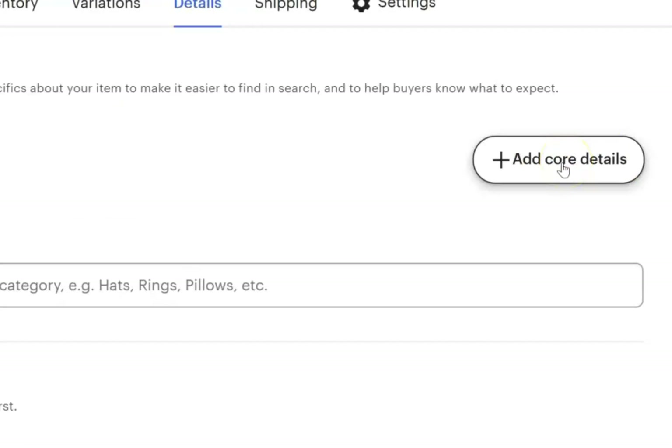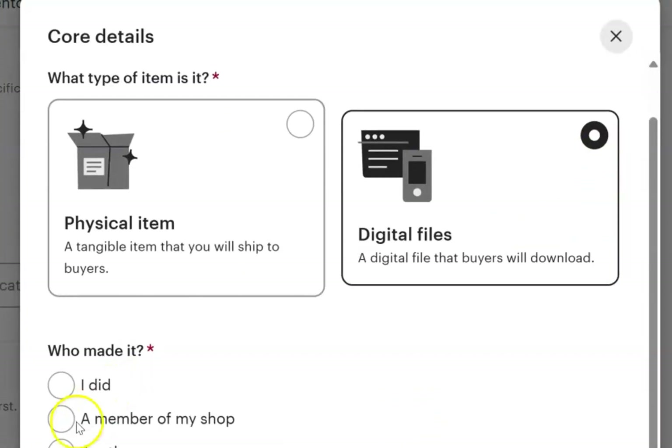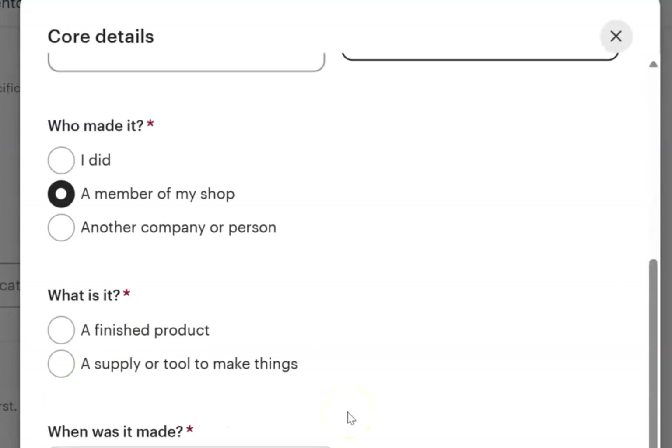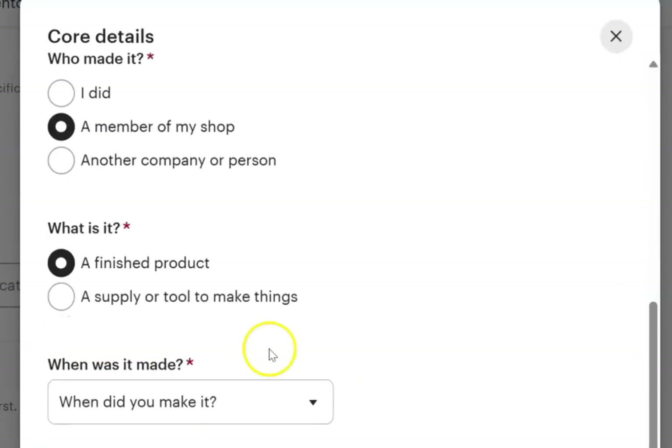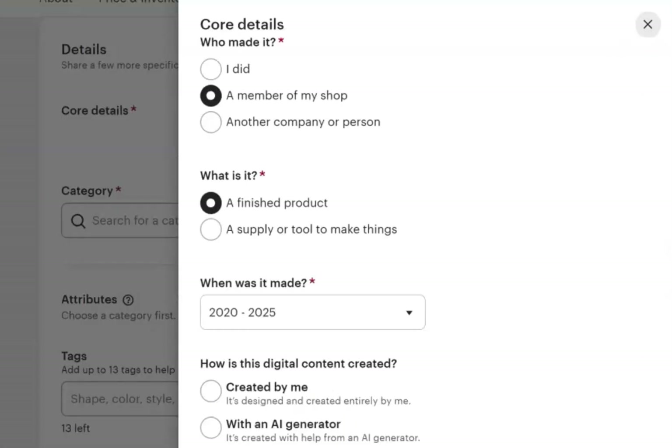Right here where it says 'add core details,' you click on that and here's where you can select a digital file. You can select who made it, what is it — it's a finished product — when did you make it, recently, and it was created with an AI generator. Then you hit apply. The beautiful thing about doing digital products on Etsy is that there is going to be no fulfillment on your part, because once a customer orders, the customer is automatically going to have access to download their purchase — so this becomes like a hands-off store.